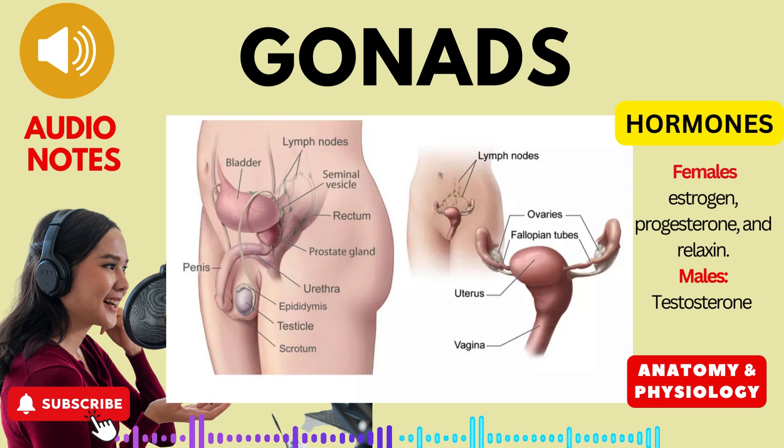Testosterone: This hormone plays a multifaceted role in male development and function. It controls the development, growth, and maintenance of male sex organs, including the testes, penis, and prostate gland. Additionally, testosterone stimulates bone growth, sexual behavior, the final maturation of sperm, and the development of male secondary sex characteristics.